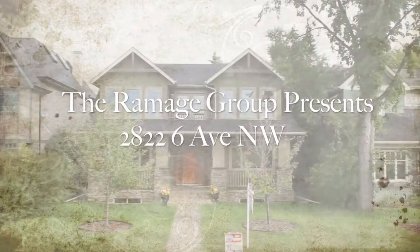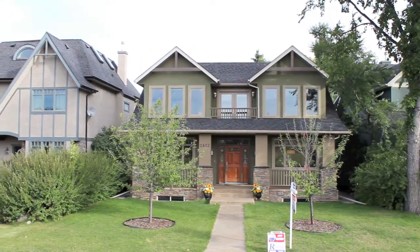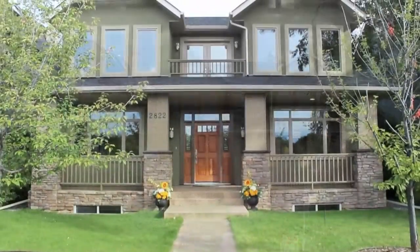Welcome to 2822 6th Avenue NW. Spend a few moments with me and I will take you on a tour of this gorgeous custom craftsman home.